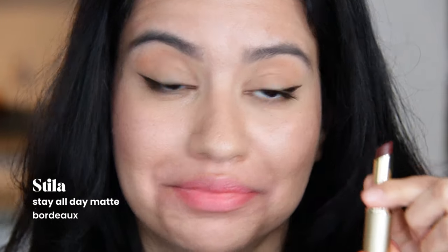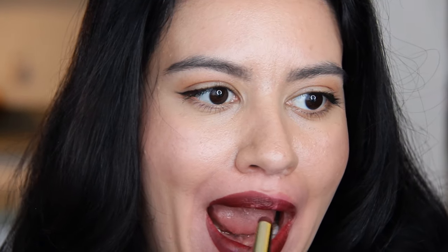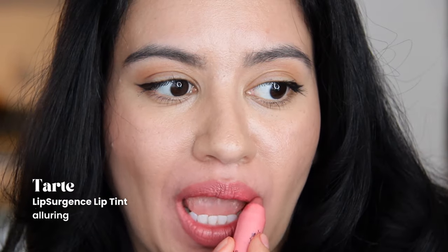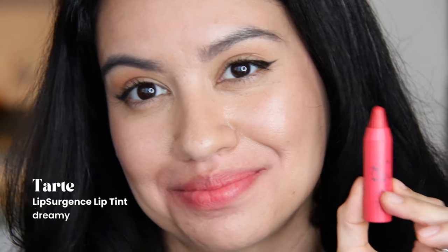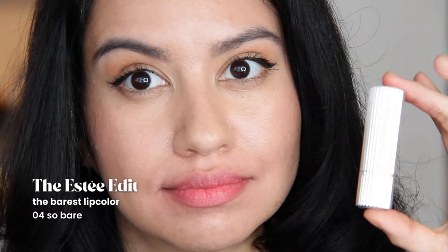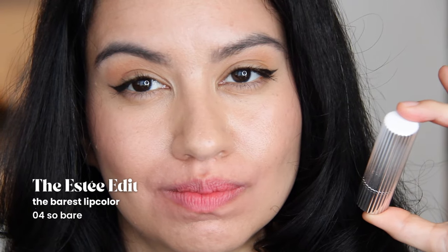This is a matte lipstick from Stila — it's called the Stay All Day Matte in the shade Bordeaux. I'm not keeping this; I'm never gonna wear this. I'm over brown lipsticks on me personally. I only have two Tarte Lip Surgeon lip tints left: Alluring and Dreamy. They both still smell good. Rest in peace, The Estee Edit — the brand that thought it was going to rest upon the fame of Kendall Jenner. This is the Barest Lip Color in So Bare. It's out — it's a really nice tube but I just don't like that color, it smells weird and it's old.